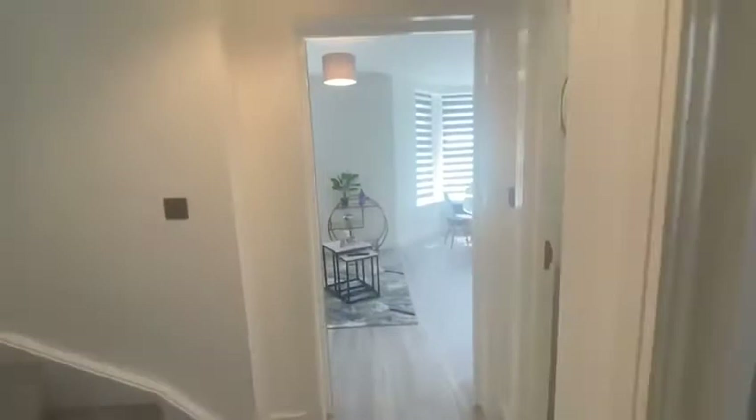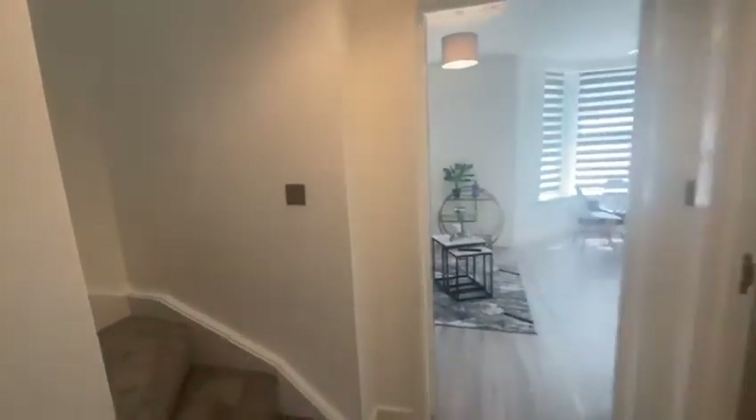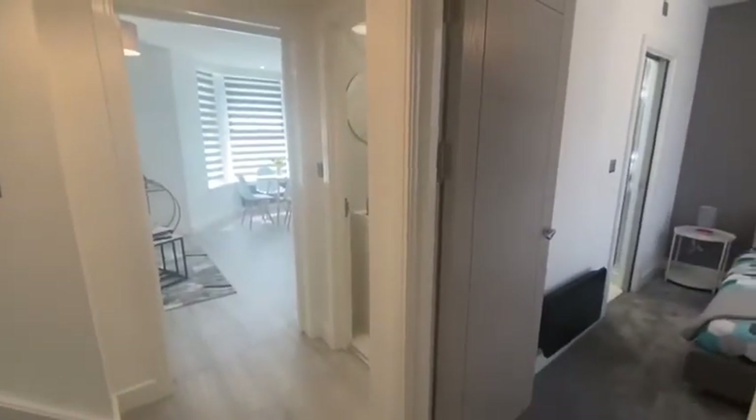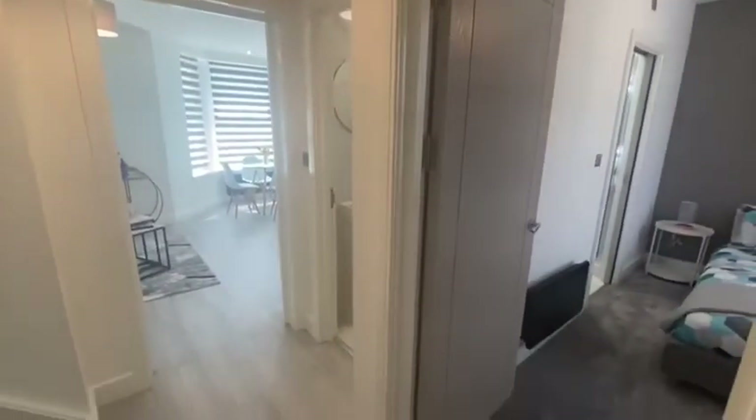This is a video tour of the top floor flat on Albany Road. It's a brand new renovation and a duplex flat located over two levels at the top floors of the property.